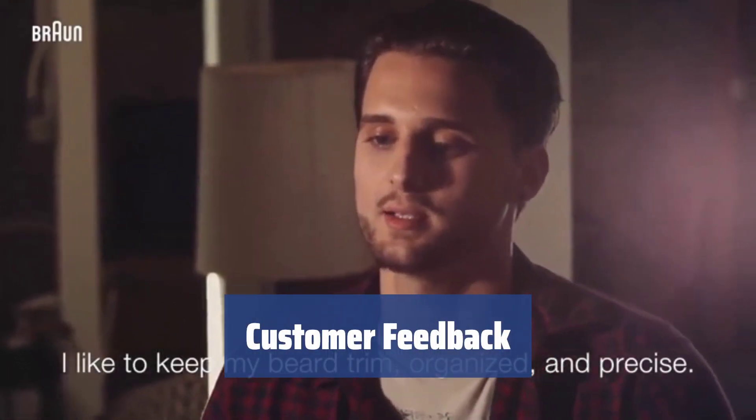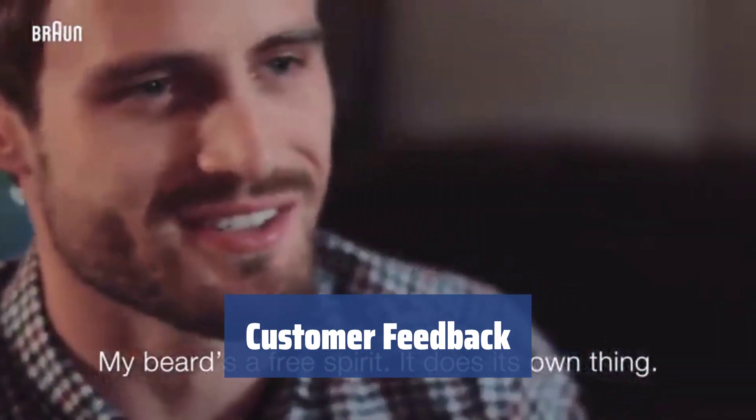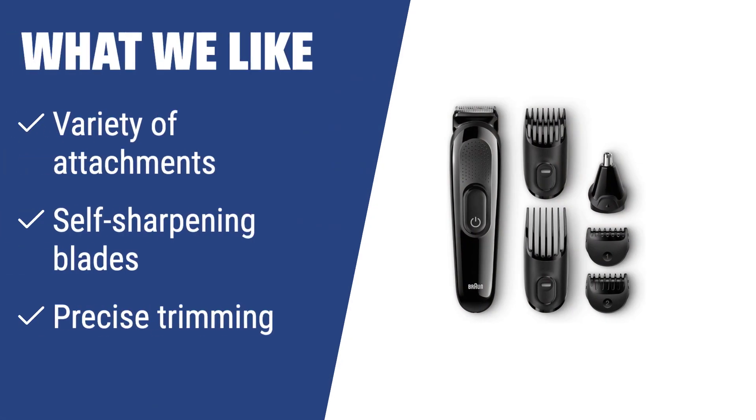Customers praised the smooth shaves and lightweight design. Some reported issues with motor performance, but overall it's a long-lasting trimmer. What we like: If you want a grooming kit with a variety of attachments, self-sharpening blades for precise trimming, and the ability to provide long-lasting performance without skin irritation, then this grooming kit is a great choice for your grooming needs.